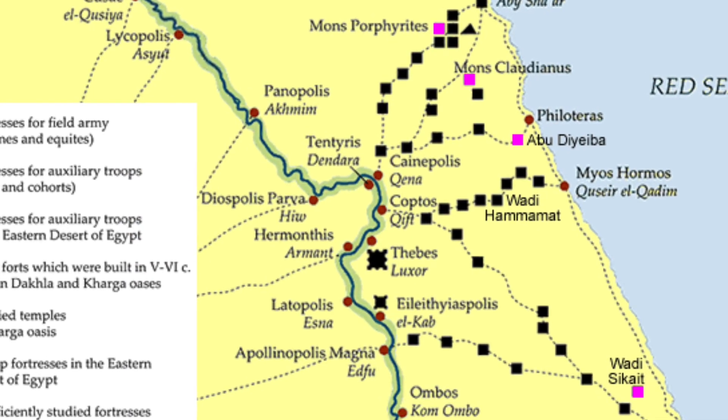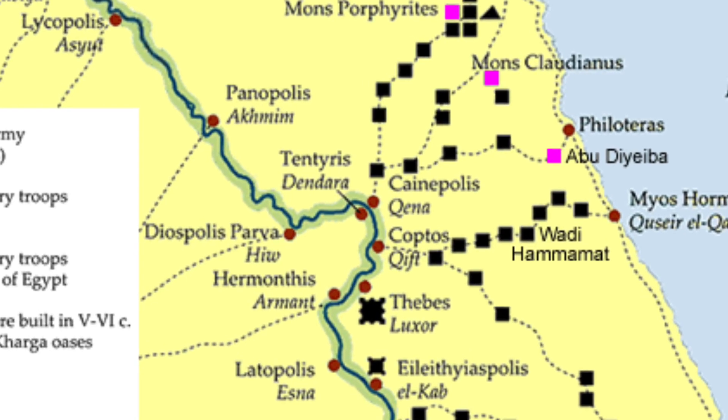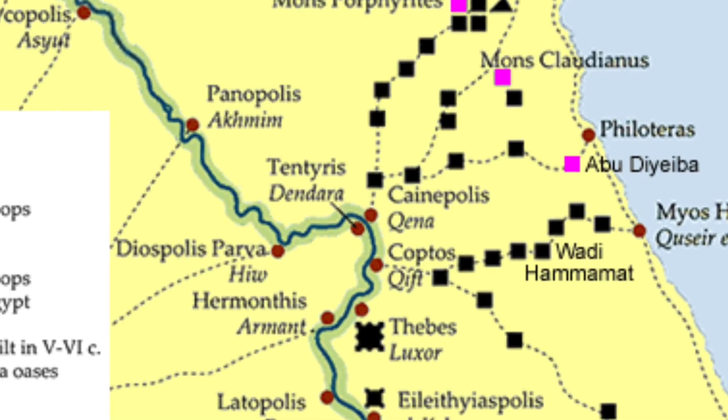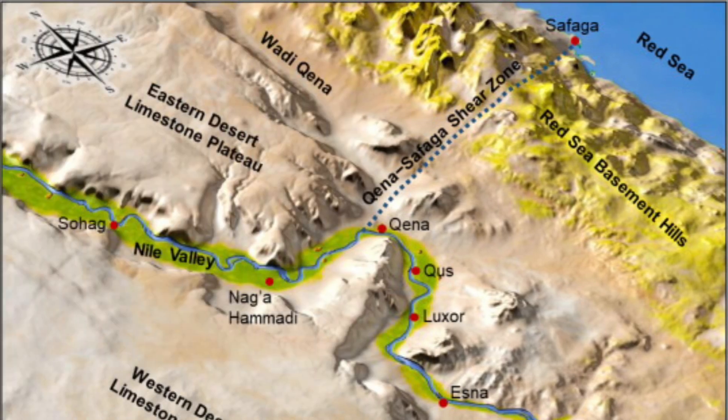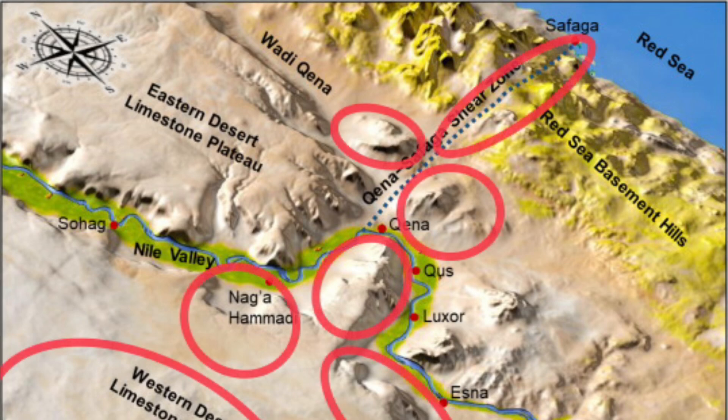The important region we're talking about is between Dendera, Kena, Luxor, the Valley of the Kings, and the coast of the Red Sea. The Kena-Sophaga shear zone creates a natural path to the Red Sea and also splits the Upper Nile and Lower Nile. I circled areas that are symbolized in their carvings.